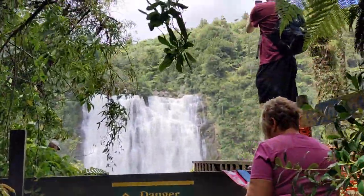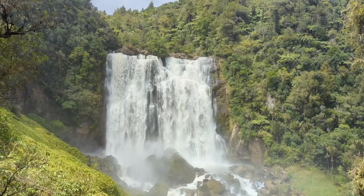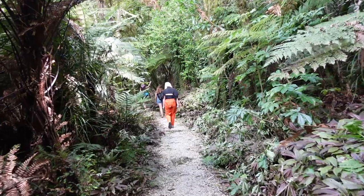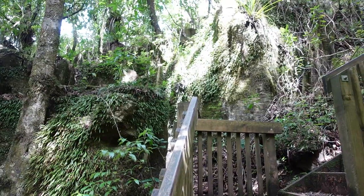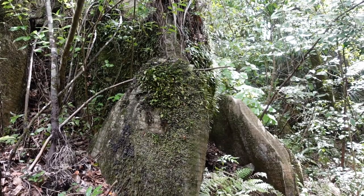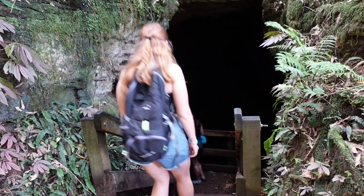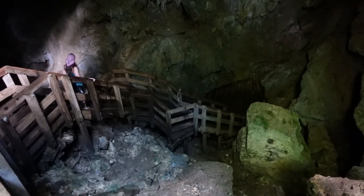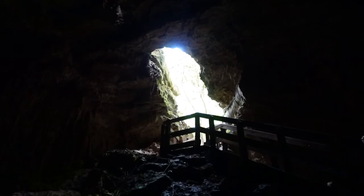After Waitomo we visited the nearby Marokopa waterfall before heading to Peri Peri Caves to try and spot some more glowworms. Sadly we didn't see any glowworms, but it was still a really cool cave — it's like this giant cavern. If you're along this way, I think it's definitely worth visiting.